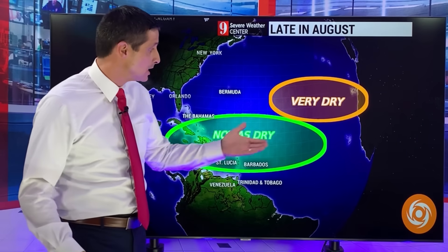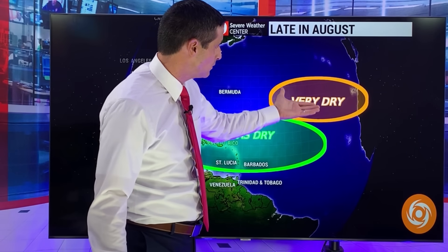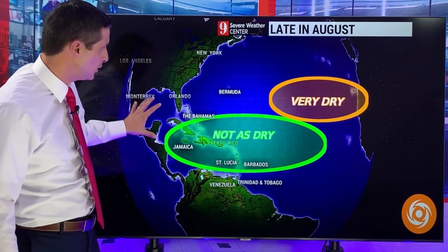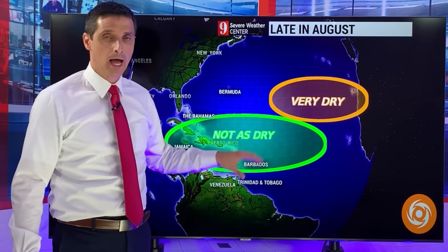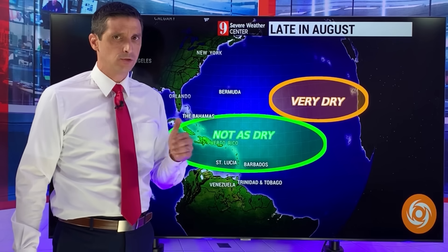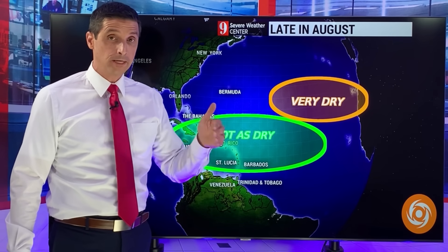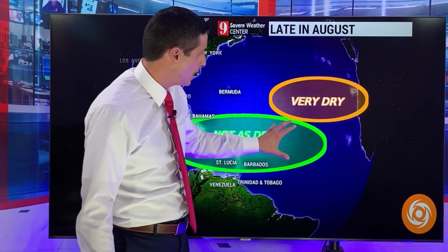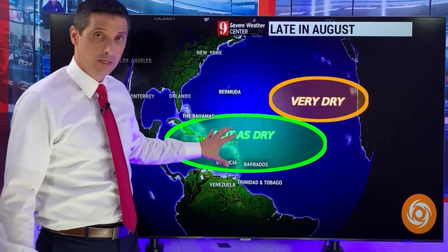What's going to happen later this month is some of this dry air is going to shift a little bit more to the north — it'll be drier up there — and the atmosphere will not be quite as dry. It's going to be a wait and see if things do develop, because this dry air has been some real deal dry air this season, but a slight change in the pattern may allow something to develop.